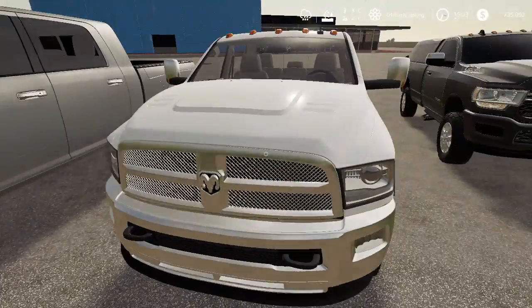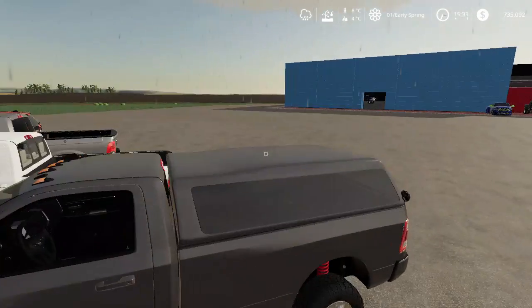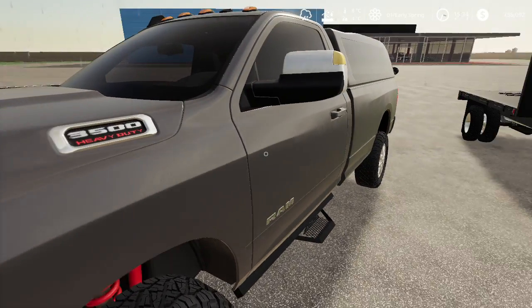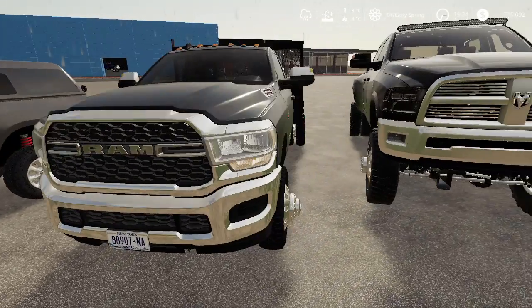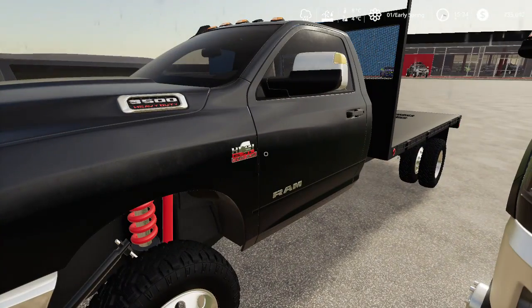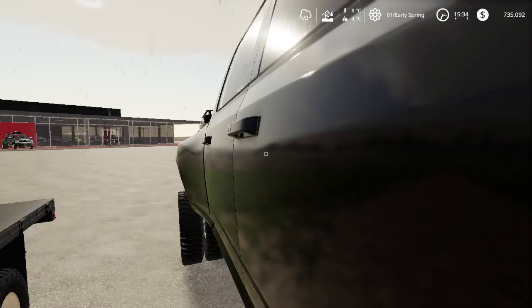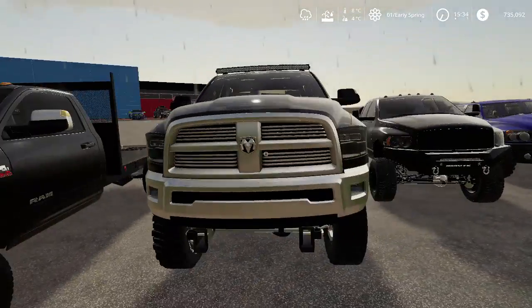Then we have a 2019 Hemi 3500 Heavy Duty Lariat cab. Over here we have another 2019 — this one's black, more of a work truck with a flatbed and all that good stuff. Over here we have a 2014 — we specialize in more trucks.